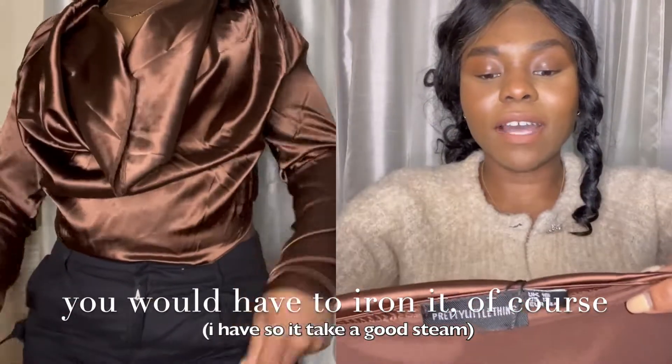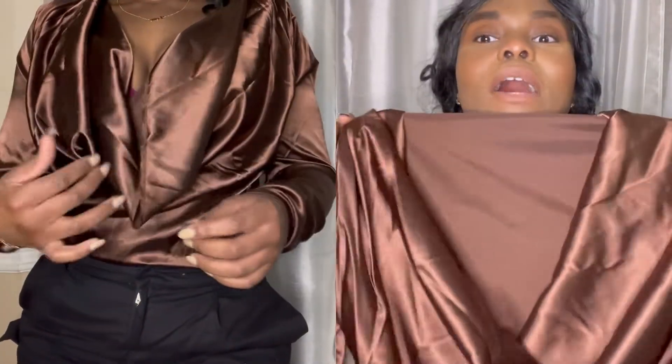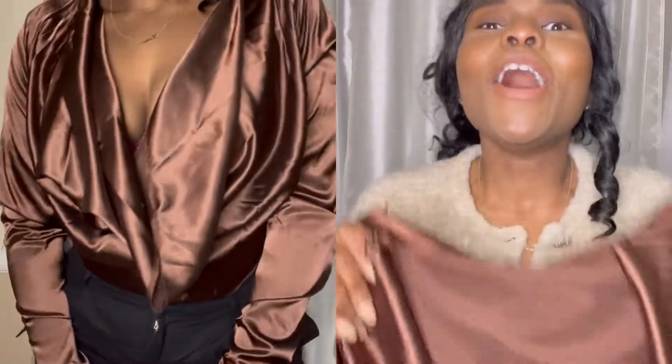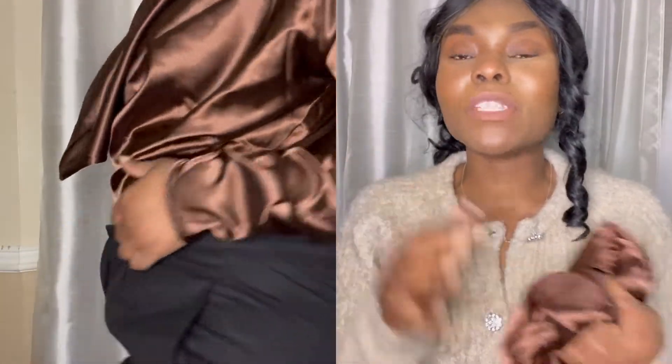The next outfit — you guys probably saw in my solo date video — I wore this beautiful satin blouse that I got from Pretty Little Thing. Oh my god, it is gorgeous. Not only does it feel amazing, it's faux satin. It's just a nice beautiful blouse that you can really dress up. This is what I would wear on my solo date, or if you have a date, or on a girls' night — with some black jeans or leather pants and some nice black high heels, you are good to go.